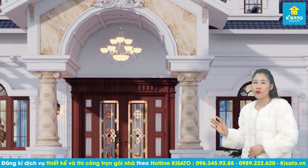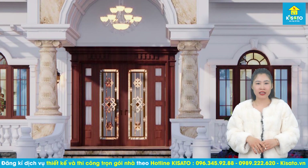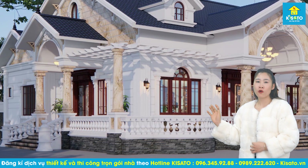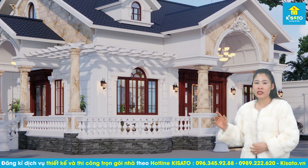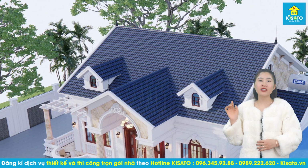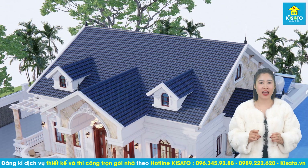Cửa chính và cửa phụ đều dùng gỗ tự nhiên cao cấp, được biêu khắc tinh tế, thể hiện đẳng cấp riêng của gia chủ. Hệ thống cửa sổ bằng kính được bố trí khắp các mặt của ngôi nhà, mang ánh sáng tự nhiên và bầu không khí trong lành từ khuôn viên sân vườn tràn vào bên trong mẫu nhà. Thiết kế mái thái sang trọng, cân đối, tạo điểm nhấn ấn tượng cho công trình nhà vườn tân cổ điển này.